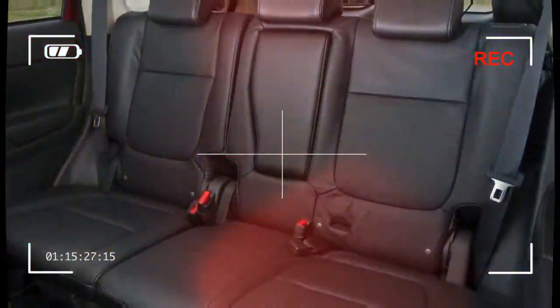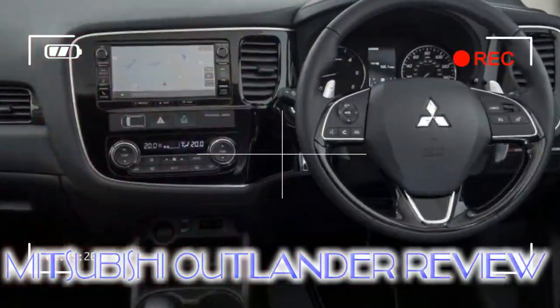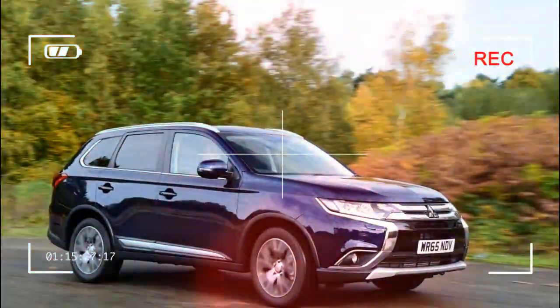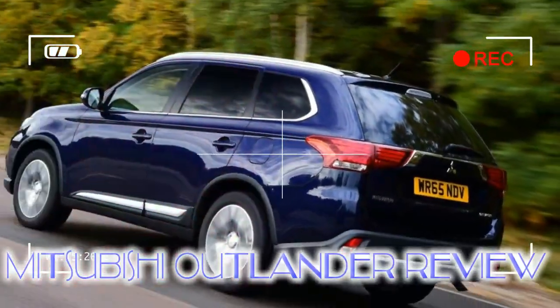The Mitsubishi Outlander is an oft-forgotten five or seven-seat SUV that rivals cars like the Skoda Kodiaq and Nissan X-Trail. Now in its third generation, the Outlander has become more popular in recent years thanks to a tax-beating plug-in hybrid version.